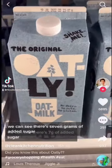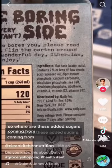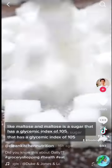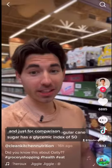If we look at the label of any of their products, we can see there's 7 grams of added sugar, but there's no sweeteners on the ingredient list. So where are these added sugars coming from? Well, in the production process, they add natural enzymes to break down the oat starch into smaller components like maltose. And maltose is a sugar that has a glycemic index of 105, and just for comparison, regular cane sugar has a glycemic index of 50.